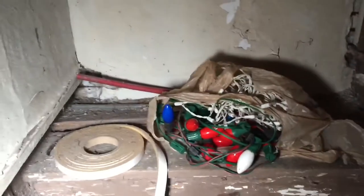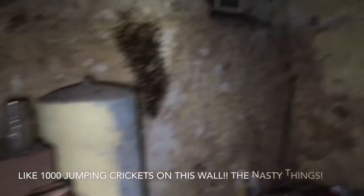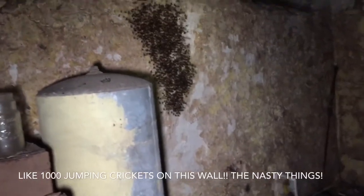Check out this basement. Always some Christmas decorations. Damn. Sketchy. Oh — what the fuck are they? Look at those jumping crickets. Look at them all.